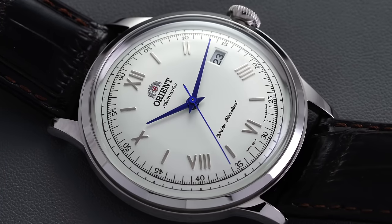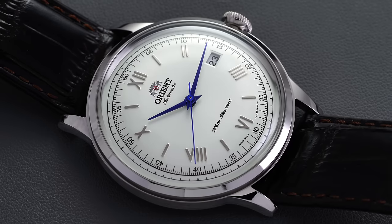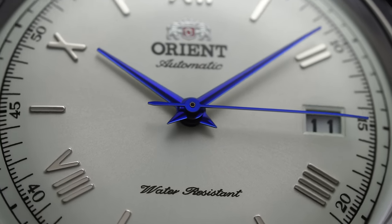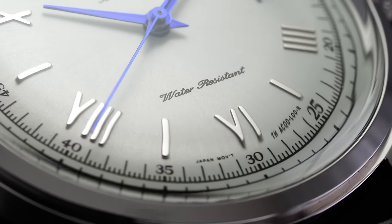This particular example backs up this idea, keeping around 2 to 3 seconds off from perfect time a day. Now again, this is not close to the norm, but the fact that any models are outputting this level of accuracy at this price range is just honestly unfair.